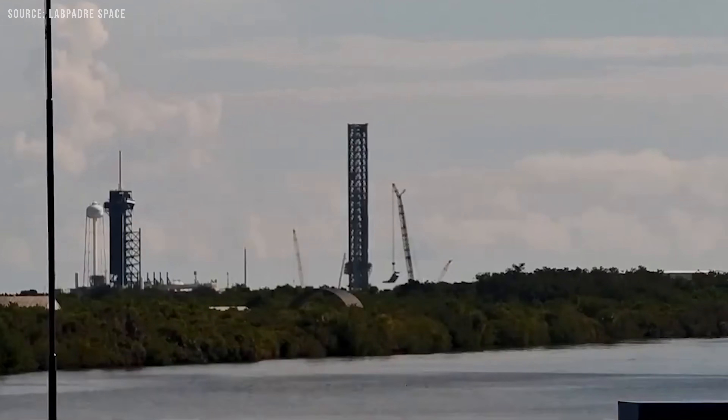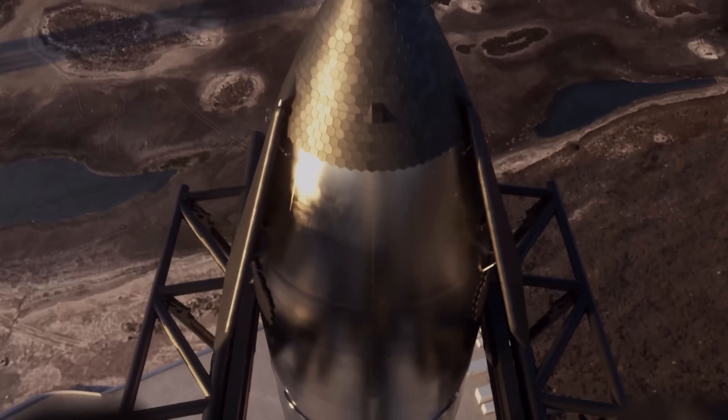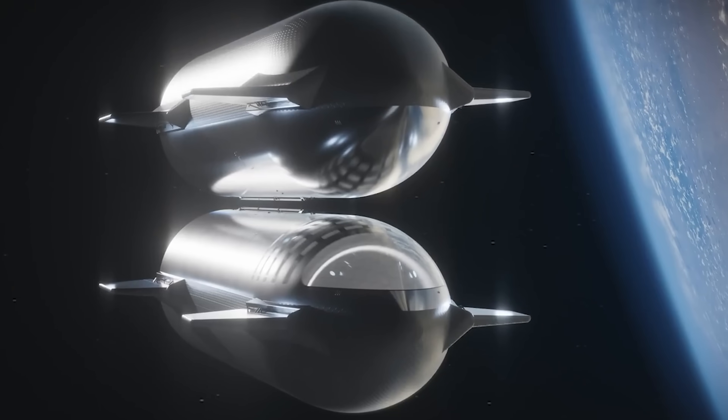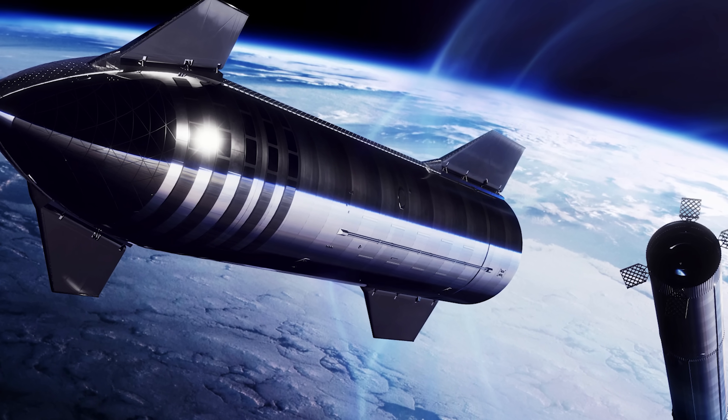Looking ahead, SpaceX plans to shift some missions to Florida, where there's more room to maneuver. But having Starship regularly return to Texas is a key step toward big goals like orbital refueling, NASA's Artemis lunar missions, and eventually Mars. These first flights aren't just tests of hardware — they're also testing out a whole new way of doing space logistics.